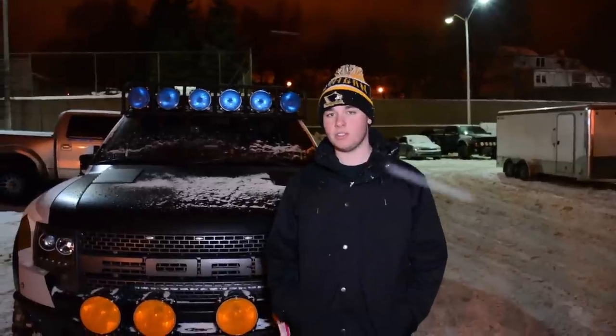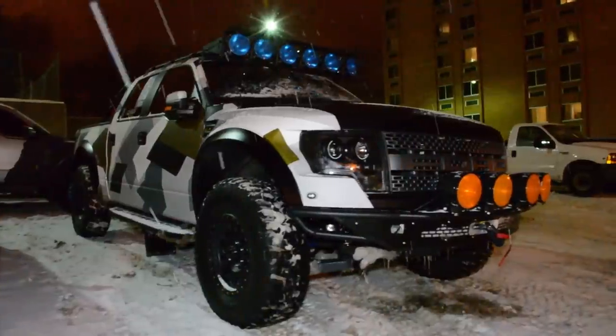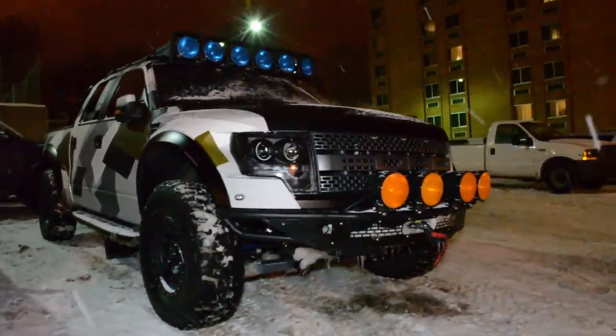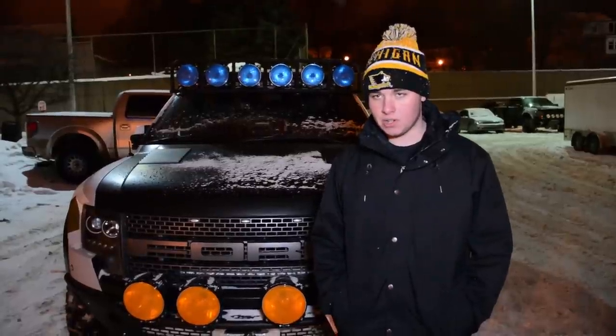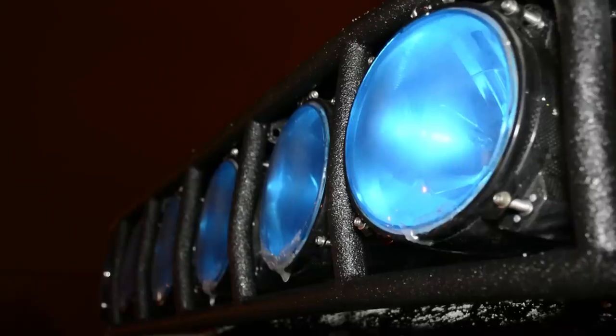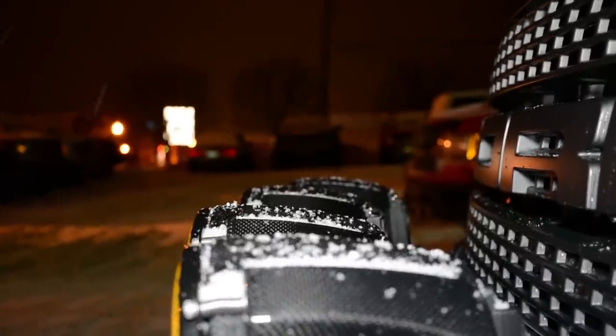Here we have a 2011 Ford Raptor featuring a Roush Supercharger, which means it's pushing out approximately 580 horsepower. Other than that, it's got a full list of upgrades featuring front and rear bumpers, a front winch, light pods above the windshield and on the front bumper, and rear-facing light bars.